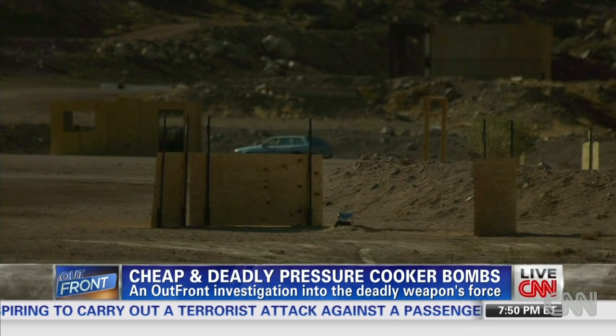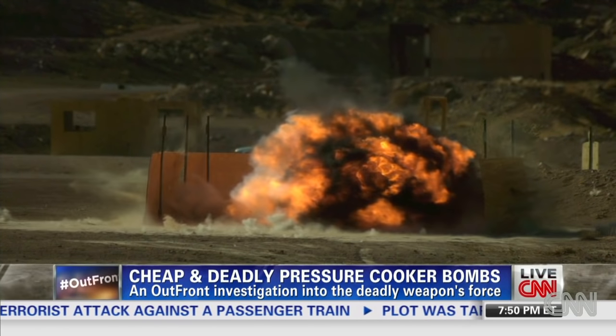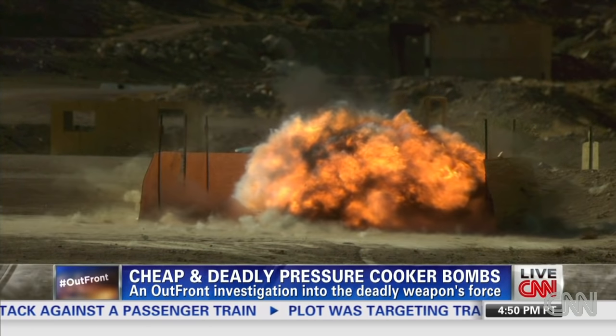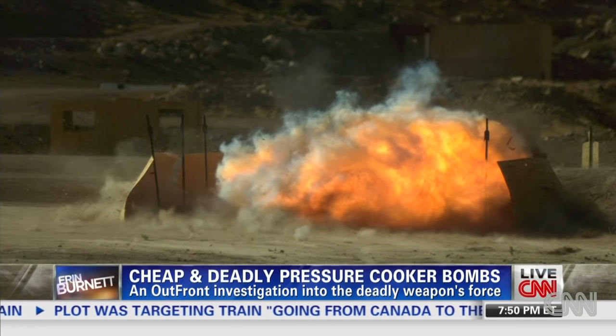Here's what the blast looks like using a high speed camera — an intense ball of fire less than 20 feet across. But watch the white rings on the desert floor. That's the shock wave.